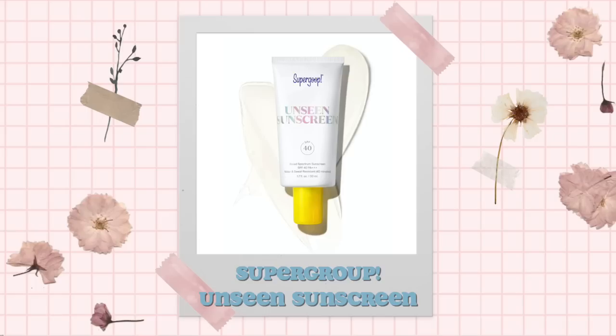I already did my foundation off-camera just to save some time, because I have the same foundation routine since like two years ago. It's just the Super Goop Unseen Sunscreen, which also works as a really good foundation base, and then also the Colourpop Pretty Fresh Hyaluronic Acid Tinted Moisturizer.